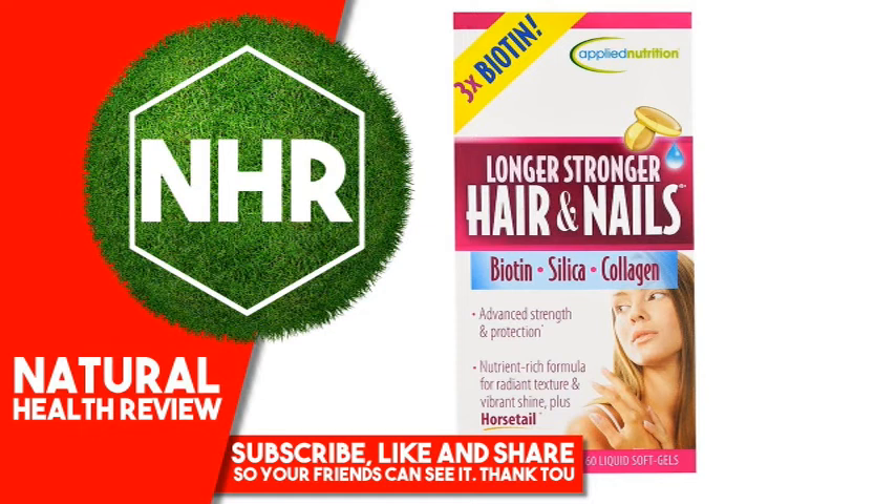Warnings: Do not use if safety seal is broken. Check with your doctor before using this product if you are using medication or have any medical conditions. Do not use if you may become pregnant, are pregnant or nursing. Do not exceed recommended daily intake. Not intended for use by persons under 18. Keep out of reach of children. Store in a cool, dry place. State of California Prop 65: this product contains an ingredient known to the State of California to cause birth defects or other reproductive harm.